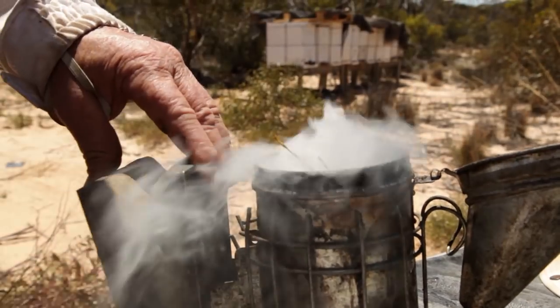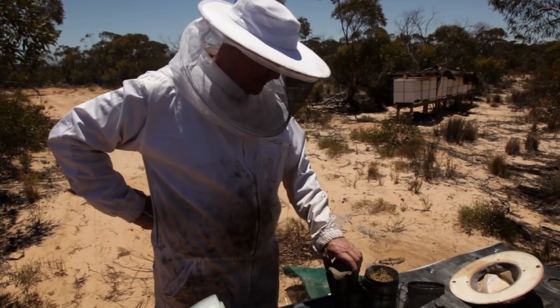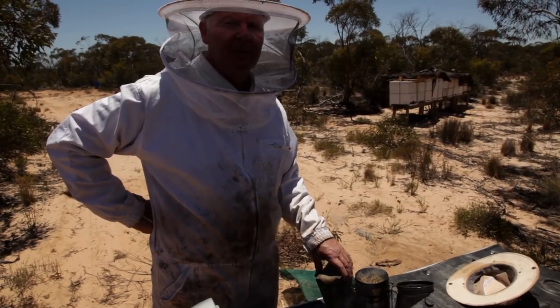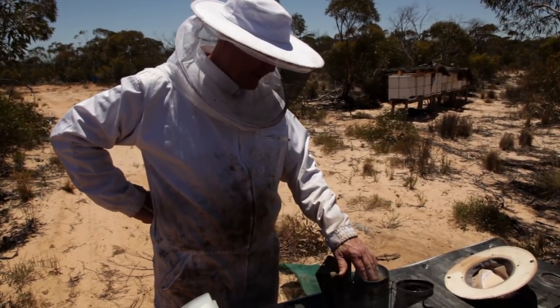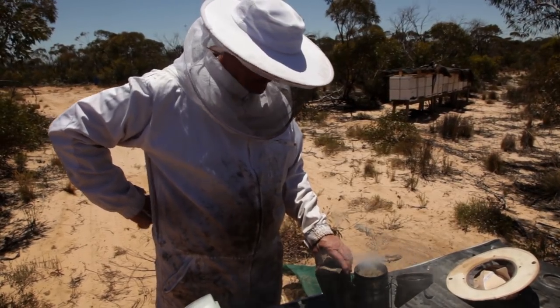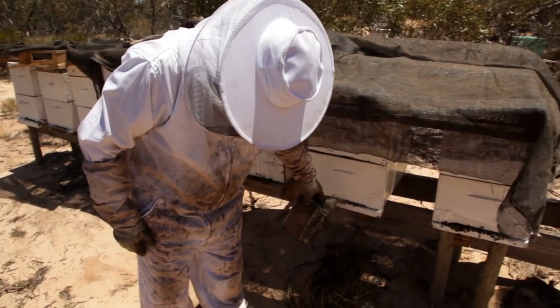We're just going to set this up and put some brood frames above the queen excluder so we can come down here tomorrow and do some splits. I would do it all in one go but it's so jolly hot here. We'll get ourselves set up this afternoon, and tomorrow morning we'll just come down and whack them together, cart them around to their new home and be done with it. Hopefully we don't get too many bee stings while we get this organised.